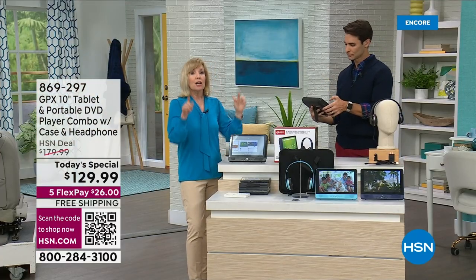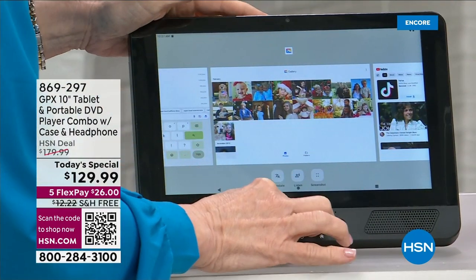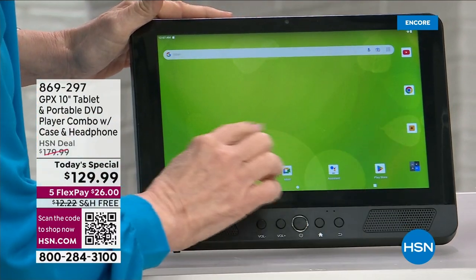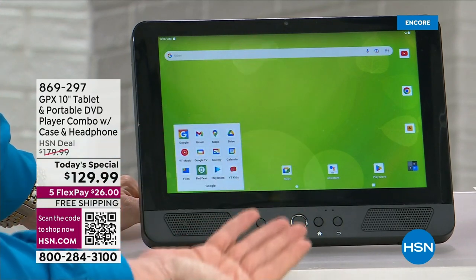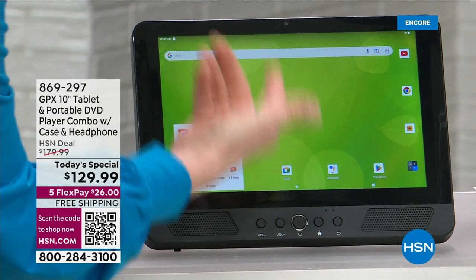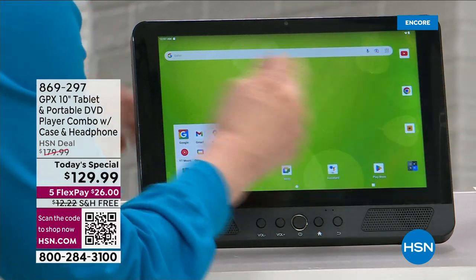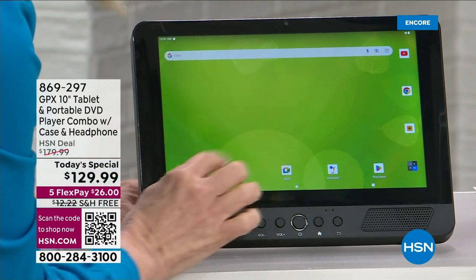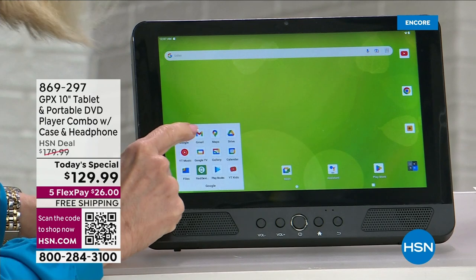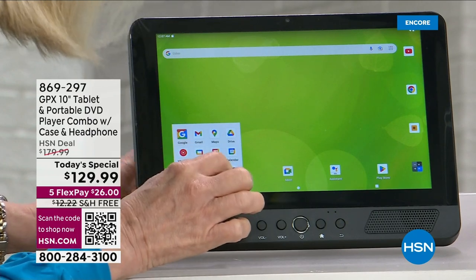In fact, most of the HP computers we sell here are quad-core processors, so this tablet has the same thing — plus the latest Android 13 Go operating system. You've got all the top-notch Google Android built right in. And even though I have an iPhone, what do I use most? Google. Everyone knows how to Google. You've got your Google toolbar right on top — right now trending is Usher, was Taylor Swift earlier.